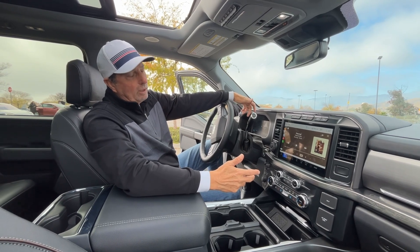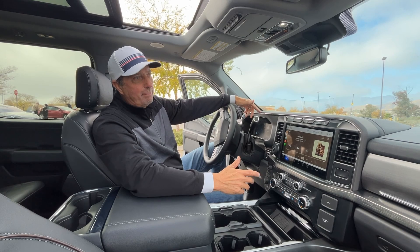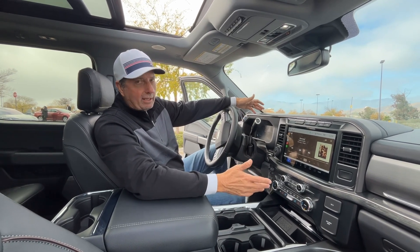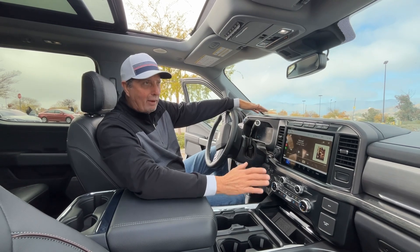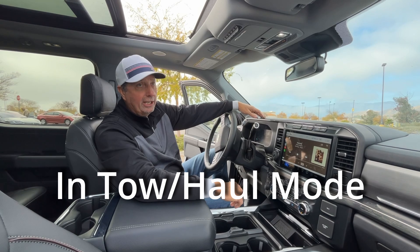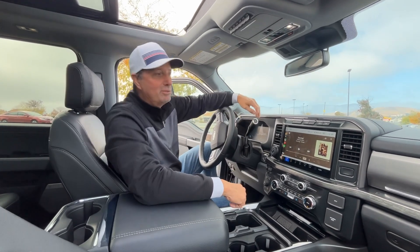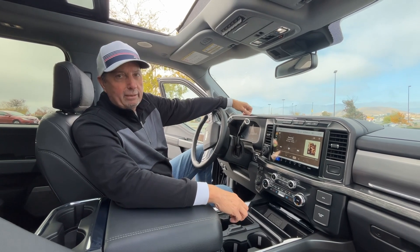Another reason why we went with this vehicle is because it's gas. We know that diesel does a better job pulling heavy loads and probably does better downhill with engine braking. But this is the 7.3-liter Godzilla engine with a 10-speed transmission, and we're hoping that's going to be the perfect balance — a little more power in a gas engine. The transmission does some engine braking downhill that reviews say is pretty good. In California we're just worried about diesel — there's such a push for clean energy that we're afraid you may not be able to get diesel fuel soon. That was one of the reasons we went with the gas engine.